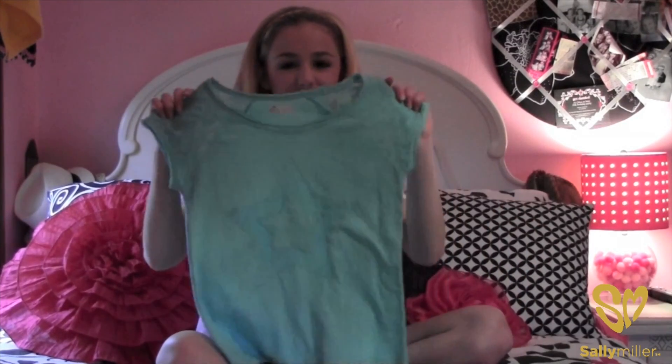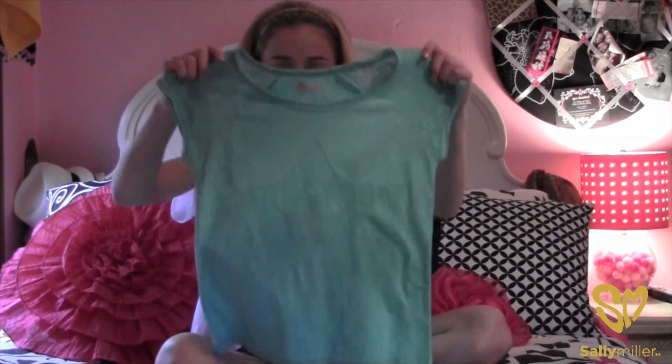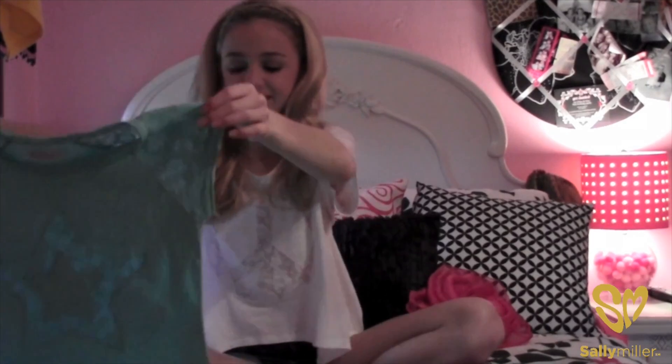Hi, I'm Chloe and I went to Sally Miller Boutique and I just wanted to give you a little show of what I got. So I got this really cute mint colored shirt — it's like the color of the season, and it's kind of like the shirt I'm wearing now. I think it's really cute.